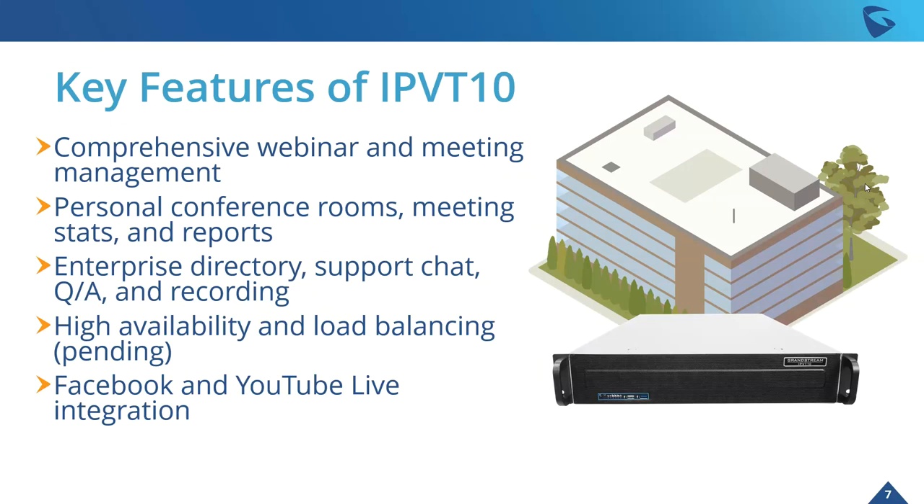Some key features of IPVT10: it has comprehensive webinar and meeting management. Personal conference rooms, meeting stats, and reports can all be launched by anyone within an enterprise and joined by anyone within or outside the network. It has an enterprise directory that connects completely with any type of contact system you're working with. It has support for chat, Q&A, and recording. High availability and load balancing is a feature that's pending for the next release. It also has Facebook and YouTube live integration for meetings, webinars, or town hall style presentations sent out to customers, clients on social media, or possibly even shareholders.